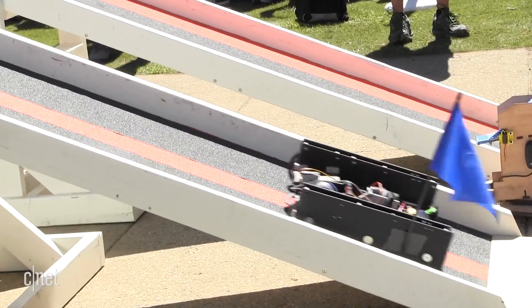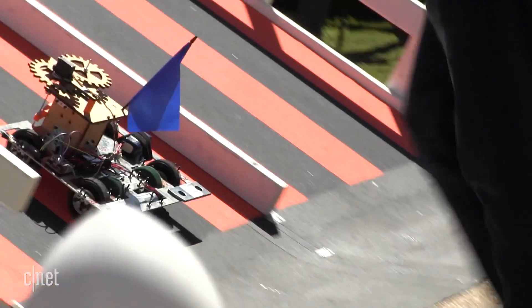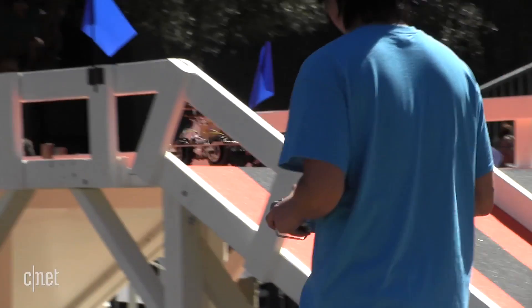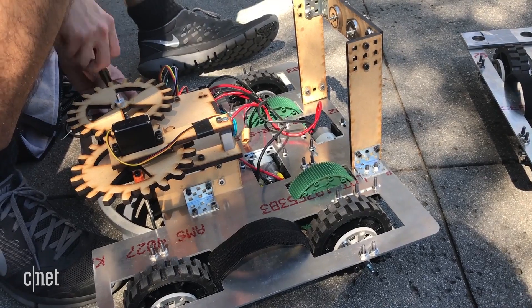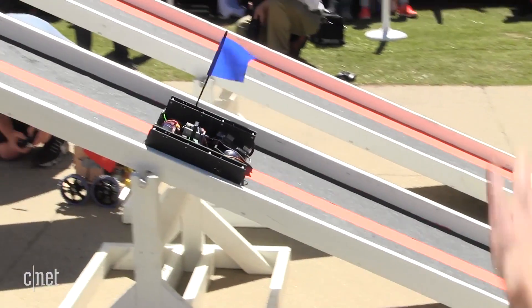Each team tackled the course multiple times, repairing and tweaking their robots between runs. The path over there is pretty bumpy, so as we drive over it the robots vibrate a lot and all the screws come loose. Before our last two matches I secured all the wires as well to make sure that wouldn't happen again, and then we had smooth sailing from then.